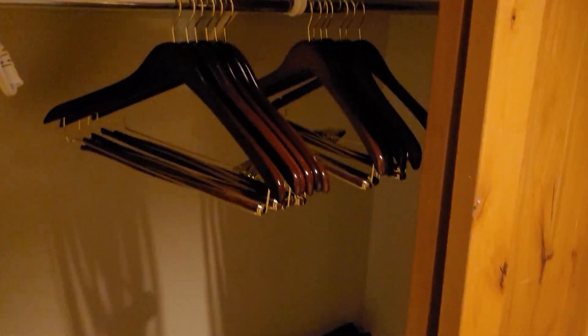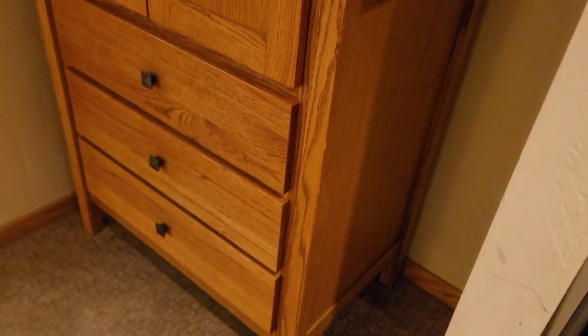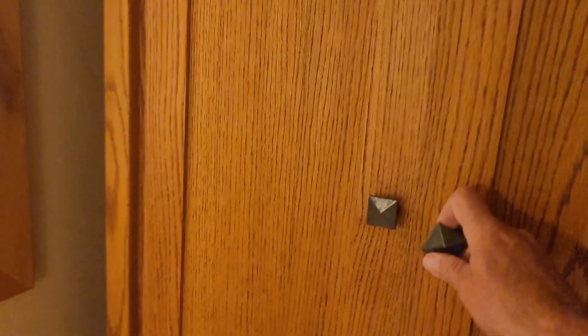Here we are at 4128 Beaver Run, the closet. When you walk in, it's not huge but decent sized. There's a cabinet here that looks like it was a TV cabinet, so you could probably do something better there for some more closet space.